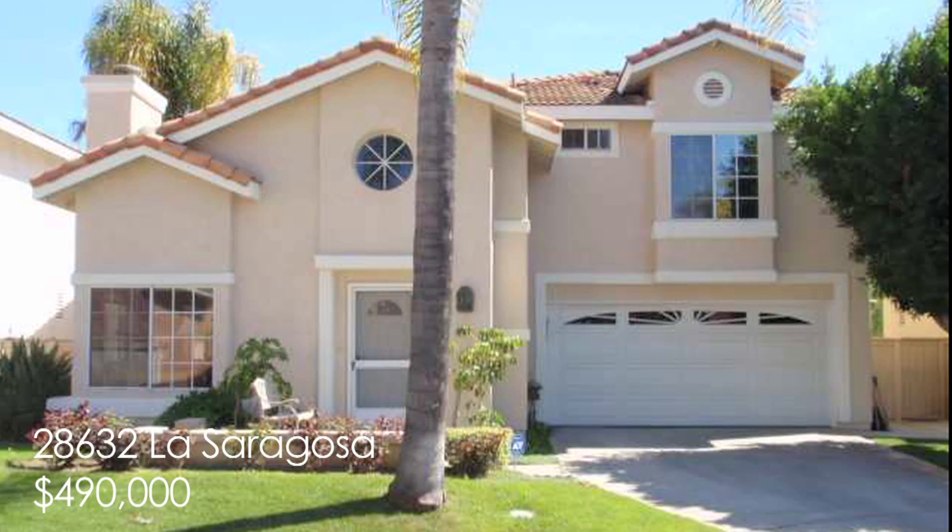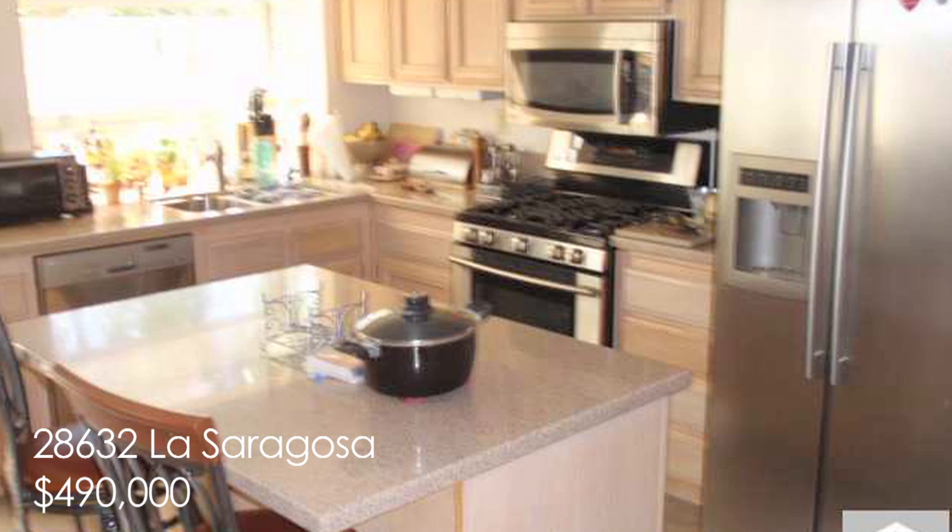Our next pick is a warm and inviting short sale on La Zaragoza, Laguna Niguel. Can you just imagine the privacy and room to play in this cul-de-sac location?